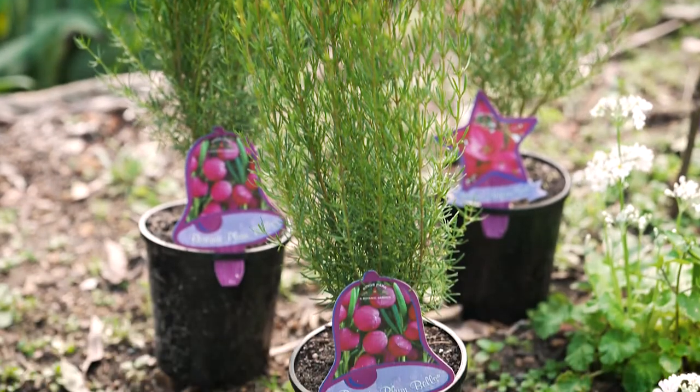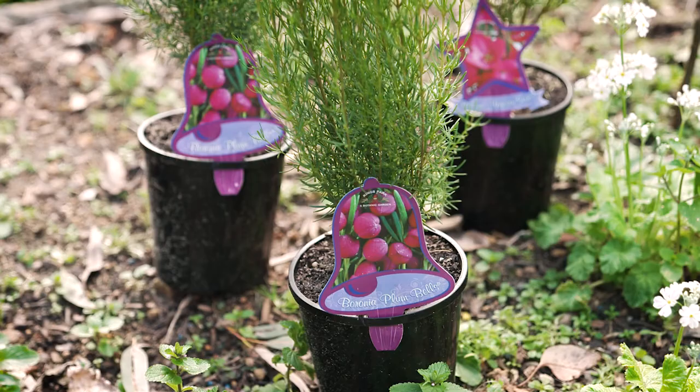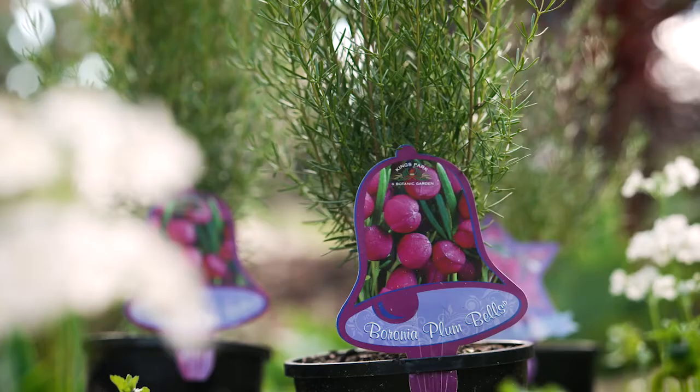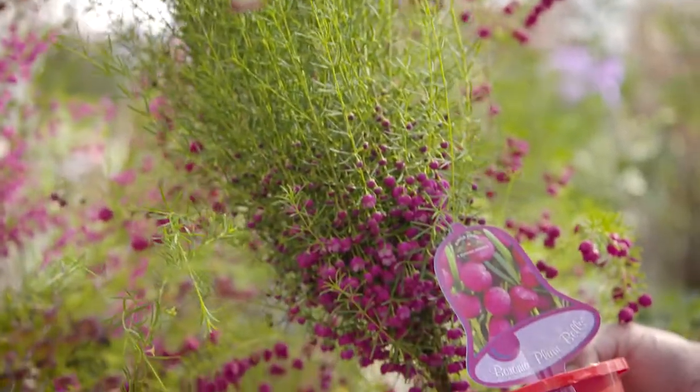We've just shown you new varieties that are going to be absolute superstars in the gardens of Australia in future — Boronia Plum Bells and Boronia Magenta Stars — and you can be one of the first in Australia to have them in your garden.